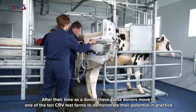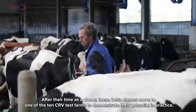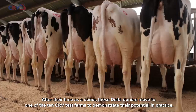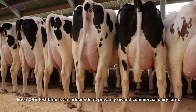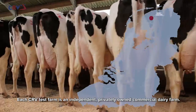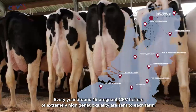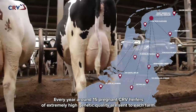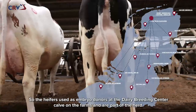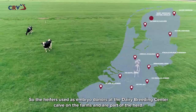After their time as a donor, these Delta donors move to one of the 10 CRV test farms to demonstrate their potential in practice. Each CRV test farm is an independent, privately owned commercial dairy farm. Every year, around 15 pregnant CRV heifers of extremely high genetic quality are sent to each farm, so the heifers used as embryo donors at the Dairy Breeding Center calve on the farm and are part of the herd.